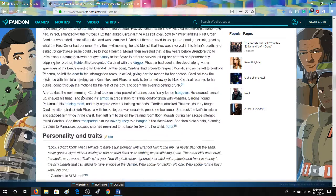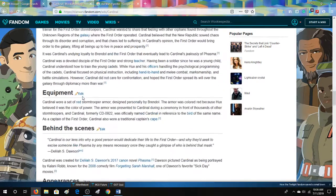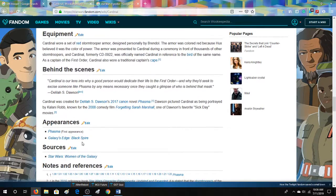And apparently he has another appearance at Galaxy's Edge in Disneyland. I haven't seen any pictures of that, so I'm just kind of curious — where is he there? I don't know, I haven't been there so I haven't been able to look for him. So if you guys know, let me know down below.